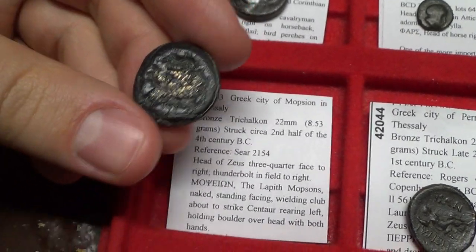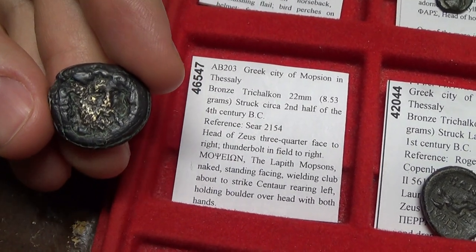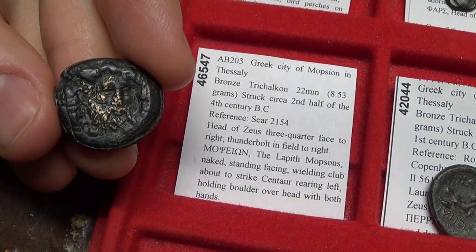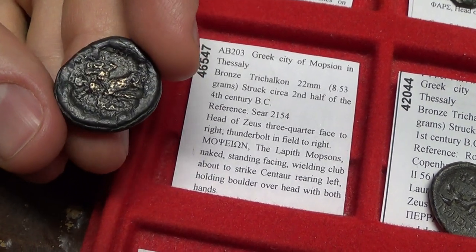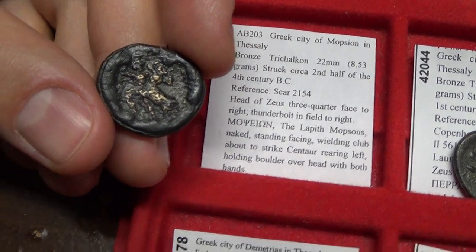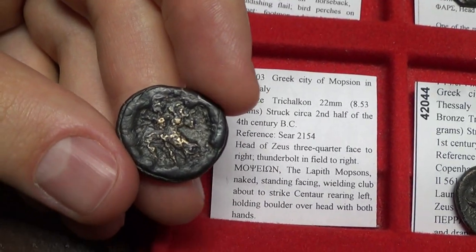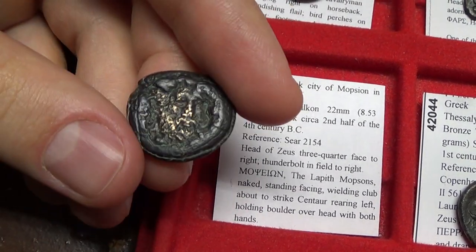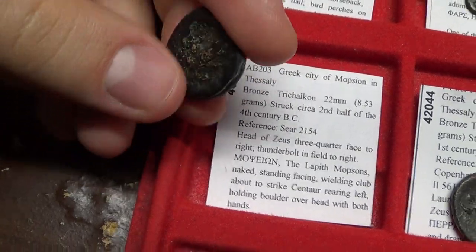This is a very rare coin — Mopsion. You rarely see something like this. We have a head of Zeus, and on the back we have a battle between centaurs. There's a whole story behind it — check out the coin to learn more. Beautiful coin and super rare.